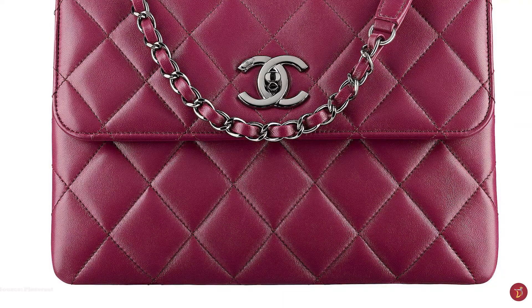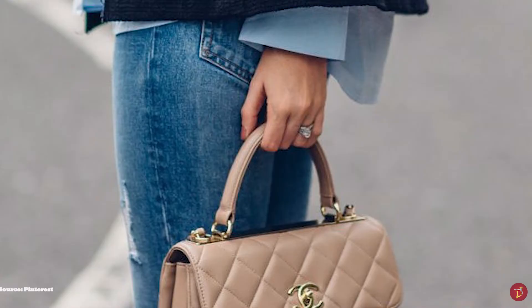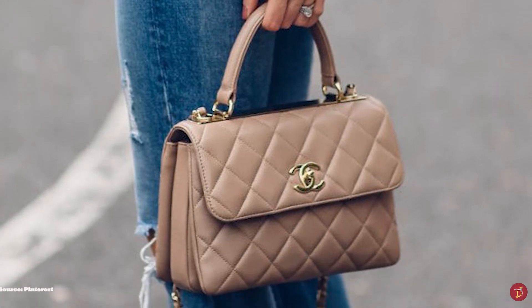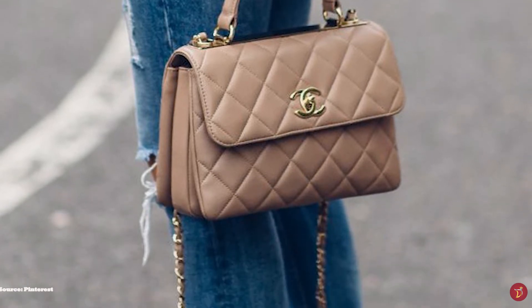The Trendy CC is a stylish, functional, practical, and easy-to-use bag as an everyday companion, and is definitely one to consider for your luxury collection.